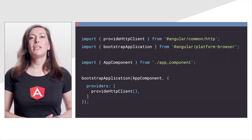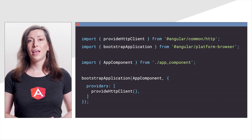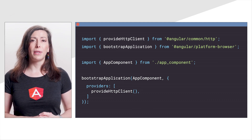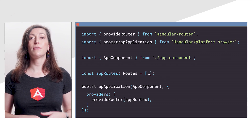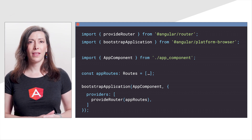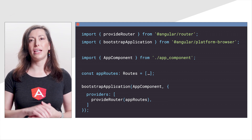We've updated other APIs and have implemented some simplification and improvements across the framework. Now there's provideHttpClient as a replacement for HttpClientModule, as well as provideRouter as a replacement for RouterModule.forRoot and forChild. We've also updated the testing APIs to make sure that developers have the best experience possible with the new standalone APIs.